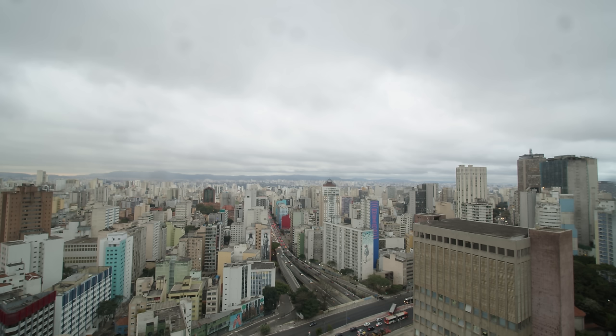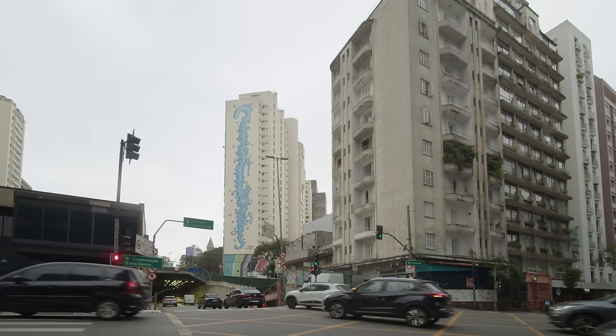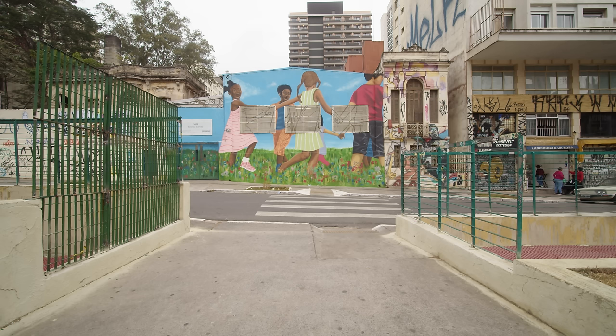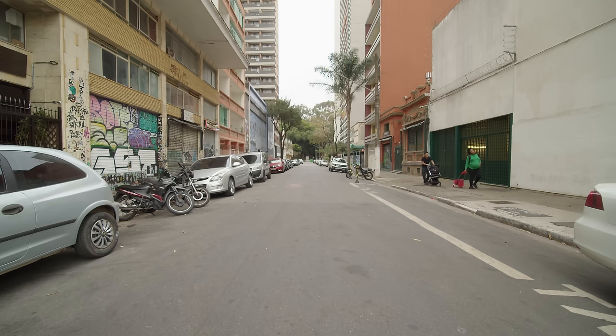The apartment is located in Consolação, São Paulo, Brazil. Consolação is a vibrant and traditionally bustling neighborhood in central São Paulo, famous for its rich cultural life with easy access to subway stations and bus lines.